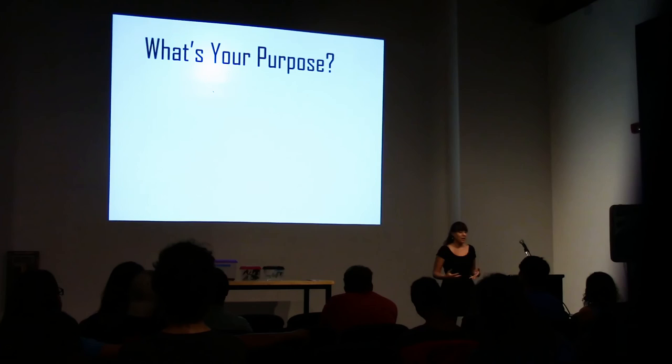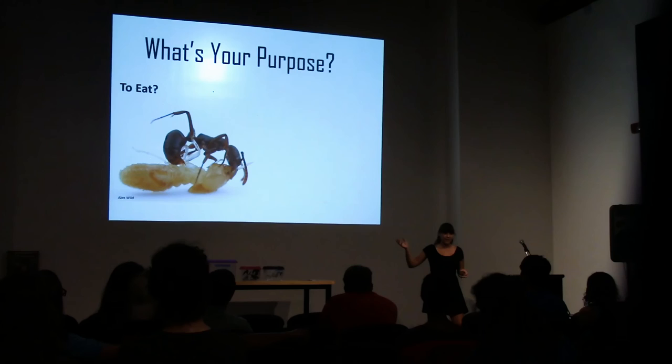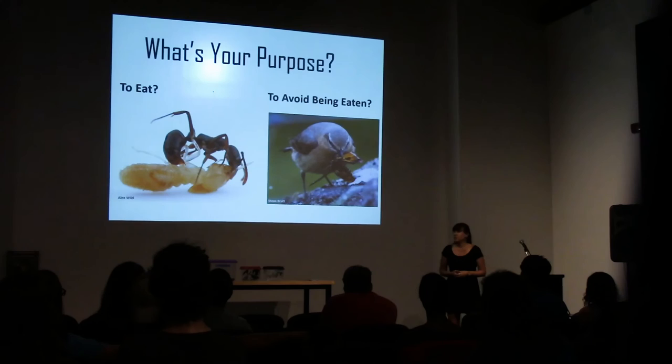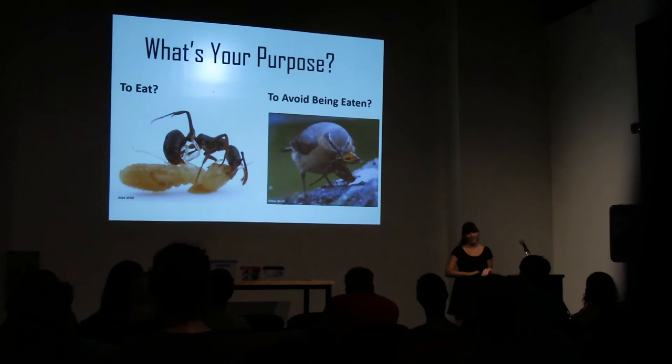One of the important things to remember as we go along is: what is your purpose? Why are you creating these chemicals? The first one is you've got to eat. If you can use venom or another chemical to help you kill your prey, you don't have to overpower it with strength — that's how ants take down beetles twice their size, and how ants can attack lizards. The other option is you just don't want to be eaten. If you can create a chemical that smells bad, tastes bad, or outright kills whatever's trying to eat you, you're a little better off.